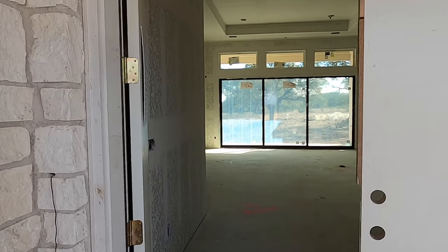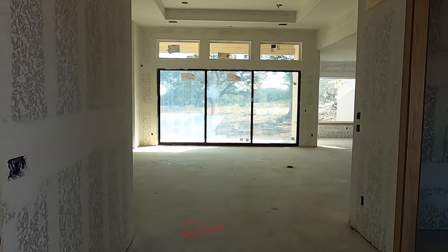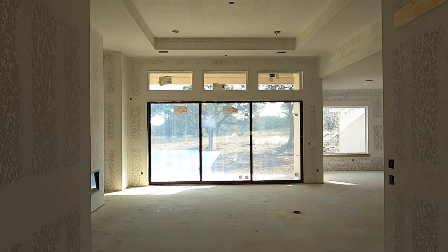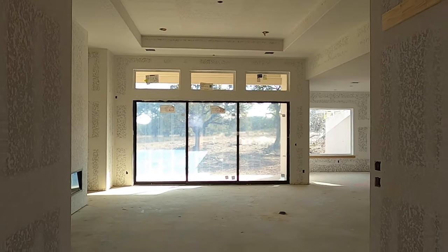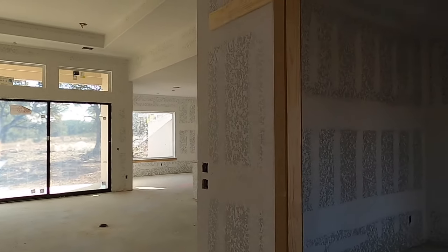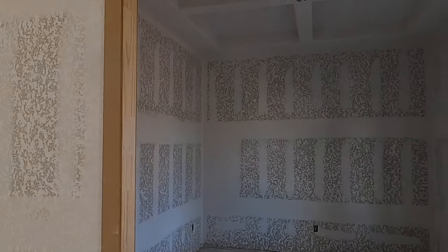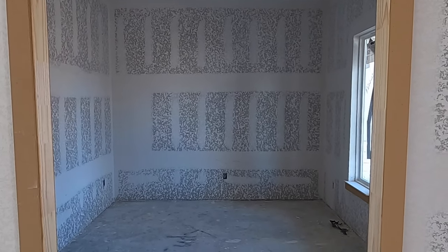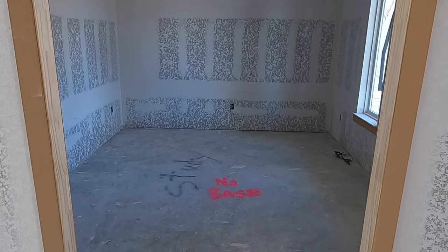Earlier I just finished doing a video of the new community, the Preserves of Elm Creek, which is going to be just out that back area. I got on my motorcycle and did a tour of that. If you haven't seen it, that's going to be a Grand Endeavor-only community just outside of Vintage Oaks. But let's talk about this house more.